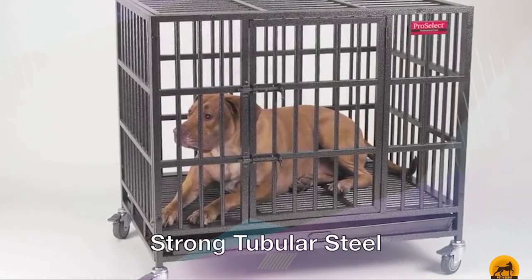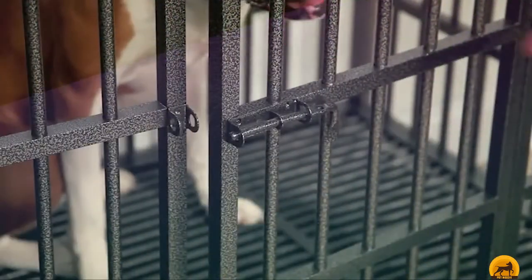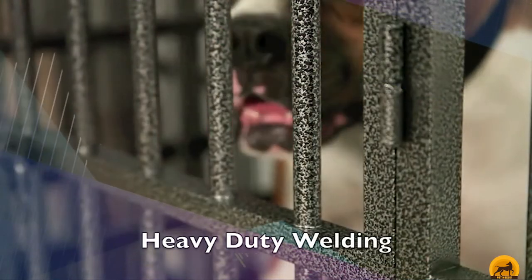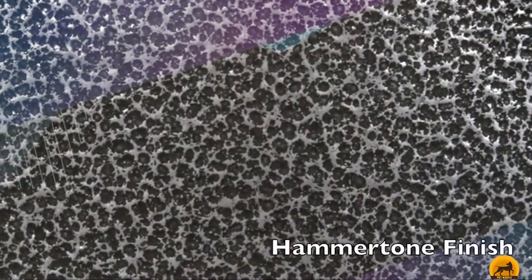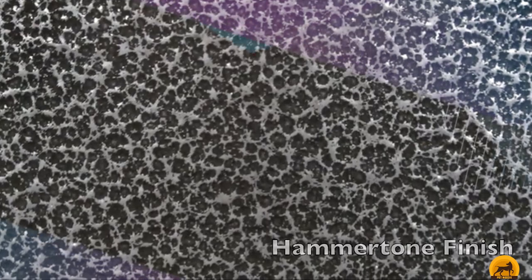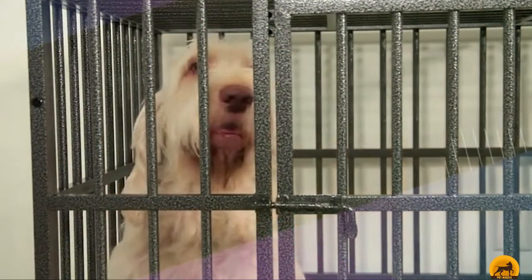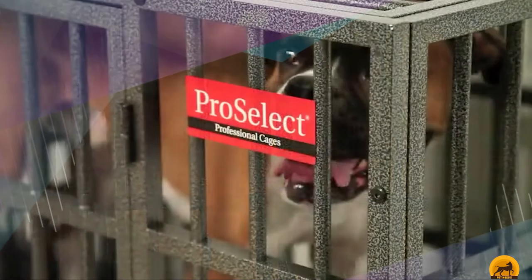It's made of 20-gauge steel with half-entry and four steel tubes. As a result, the crate is open, airy, and your dog can see out in all directions. Its heavy-duty fabrication is especially effective against dogs that try to escape and chew when their handlers leave them alone. The floor grate has a tray that slides out for easy cleaning, and the crate comes with casters so you can move it around or remove them quickly to keep the crate stationary.